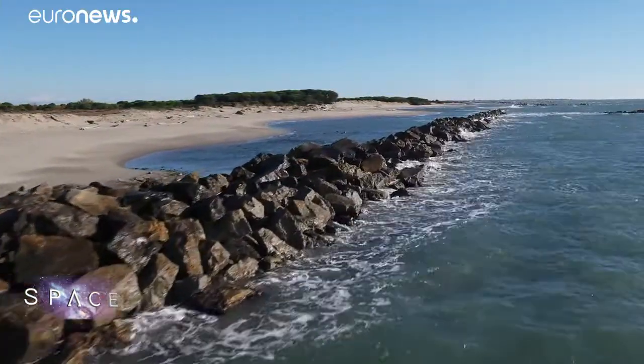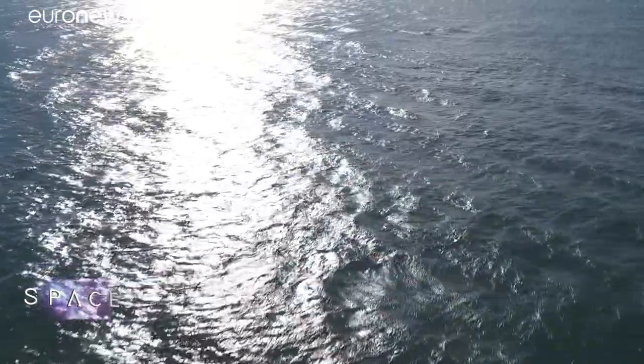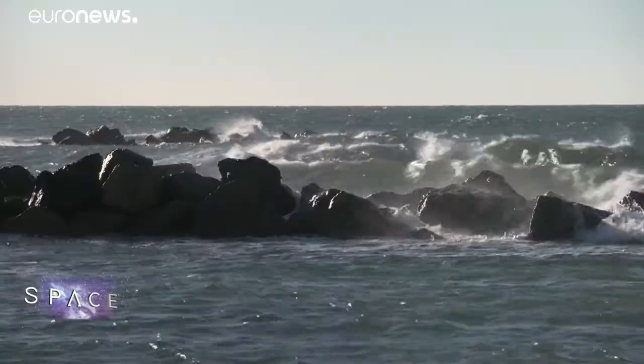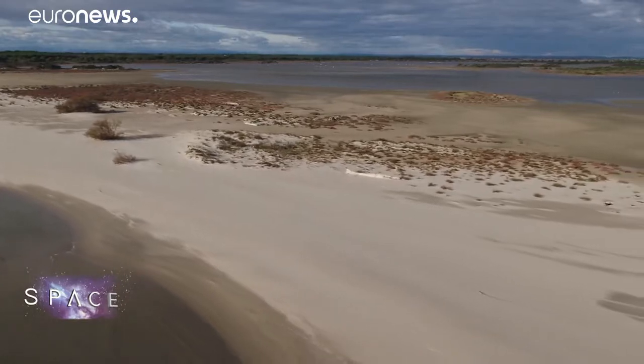These sea walls on the coast of the Camargue were built in the 1980s in a failed effort to keep the Mediterranean Sea at bay. Back then, sea levels were rising at just a few millimetres per year. Now satellites have found the waters are rising much faster than before, fed by melting ice caps and rising temperatures.